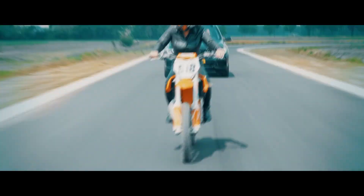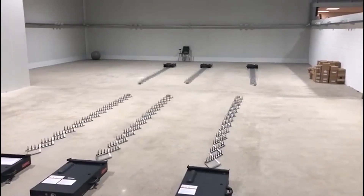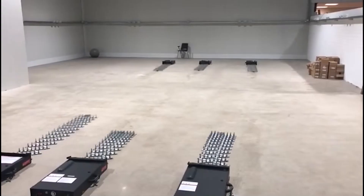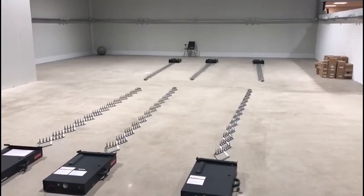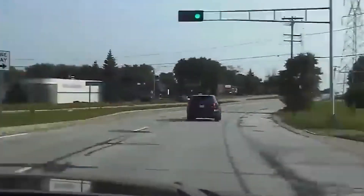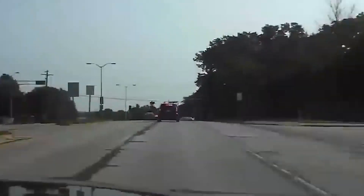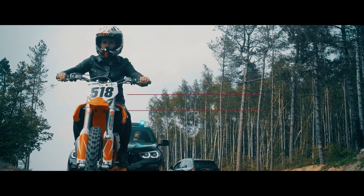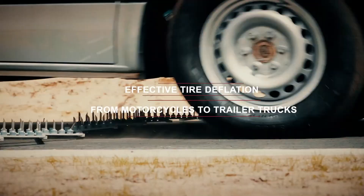Spike Stinger. When a wanted criminal manages to escape and the safety of citizens becomes the top priority, Spike Stinger comes to the rescue. This simple yet effective tool is in the arsenal of police forces in many countries, from the U.S. to Japan. Spike Stinger — commonly known as the Spike Strip — may not look very threatening. It's a set of spikes spread across the road. This device can stop a car moving at speeds of up to 124 miles per hour. Punctured tires immediately bring the vehicle to a halt, eliminating the need for a long and dangerous chase.